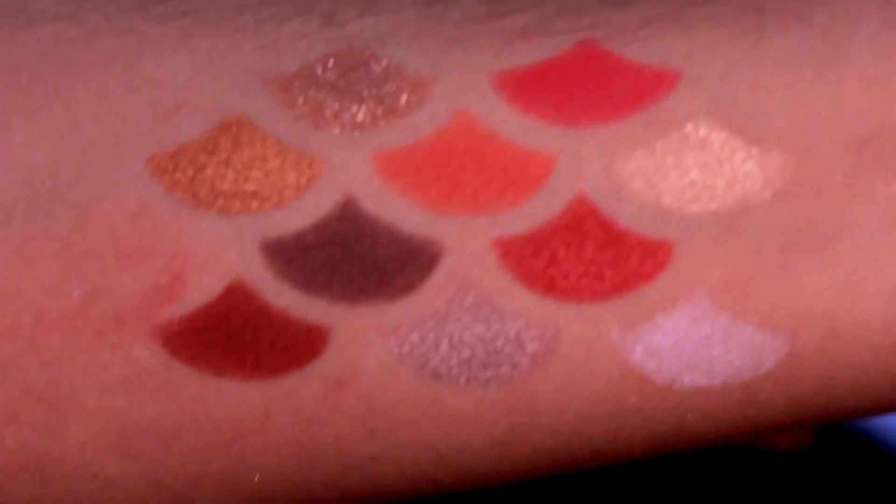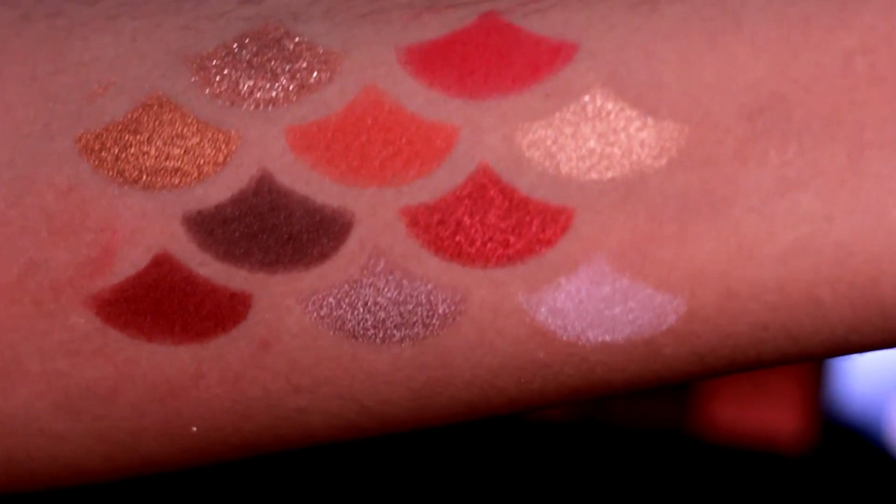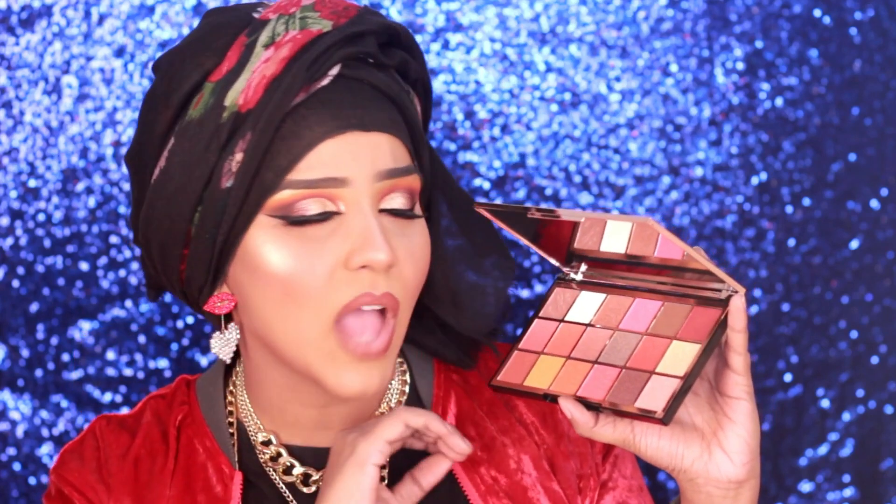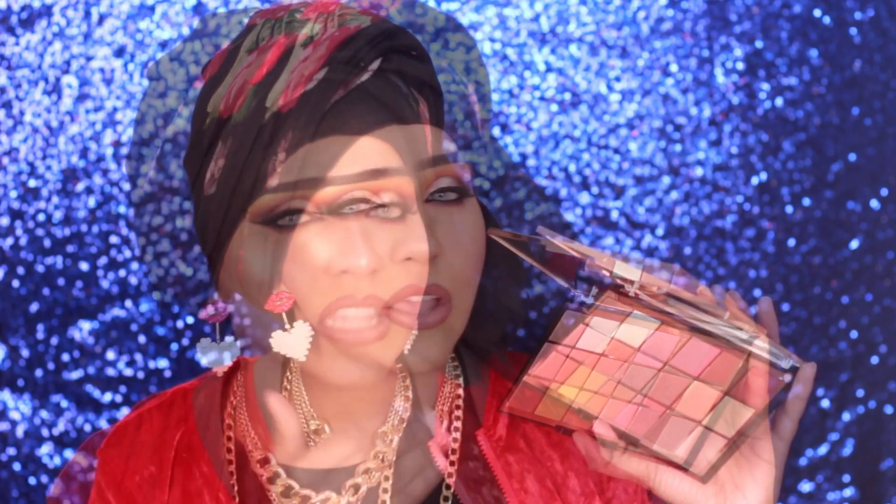The payoff of the eyeshadows is amazing and they blend very easily. The mattes are highly pigmented for a drugstore eyeshadow — they don't need too much effort to blend out. The shimmery eyeshadows are absolutely amazing. I love the bronzy shades plus the golden shades in this one. You also get a brow bone highlighter, dark brown eyeshadows, and the shimmer eyeshadows are absolutely beautiful. The formula of these is amazing.